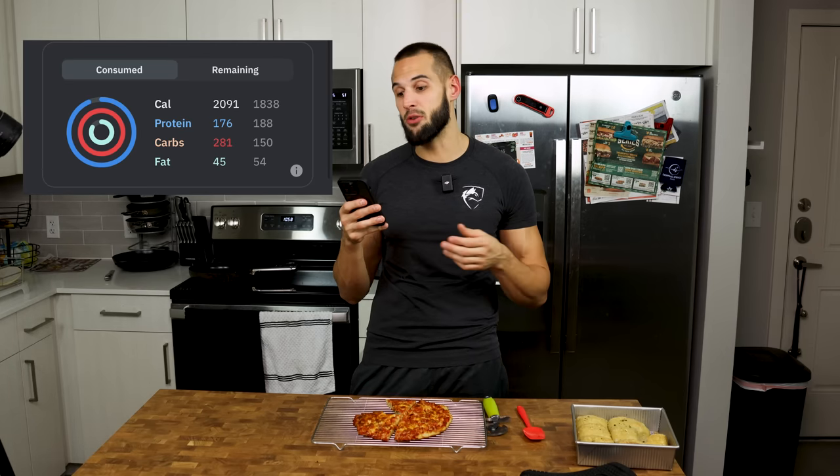Let's go over the macros. For half the pizza and half the rolls, we're looking at 962 calories, 17 fat, 143 carbs, and 57 protein. On the day, that equals 2,091 calories, 176 protein, 281 carbs — don't think of these as all actual carbs since a lot are net carbs from swerve — and 45 fat. Check out this five-minute full day of eating I did just a few months back. Until next time, deuces.